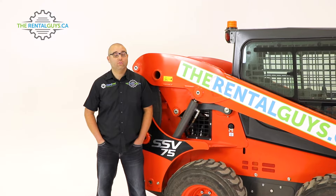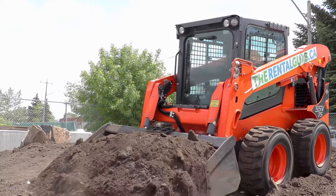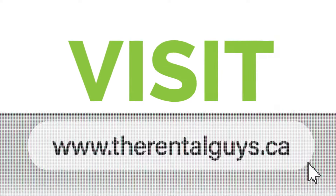The daily rental rate is $300 a day and we offer free delivery and free pickup seven days a week. You can book your rental online at TheRentalGuys.ca or simply give us a call.